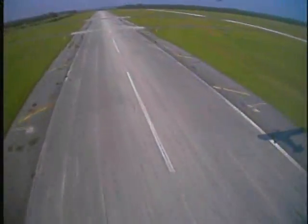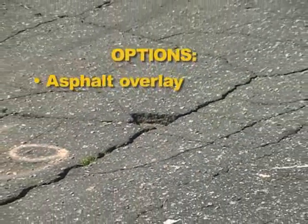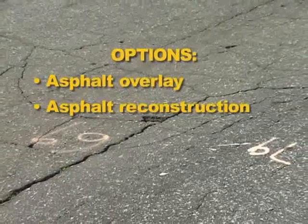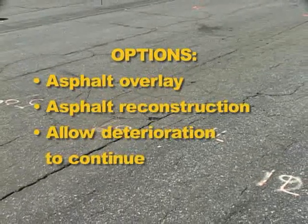Only one runway, 422, had received an asphalt overlay and was the only functional runway. In the past, municipalities would consider asphalt overlay or complete asphalt reconstruction as restoration alternatives. In some cases, due to the high cost of restoration and maintenance, cities have simply allowed the deterioration to continue.